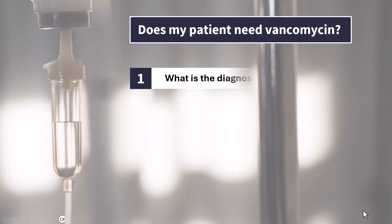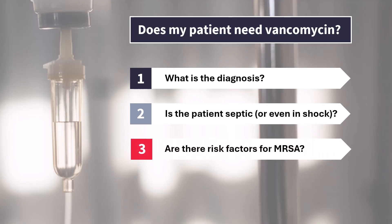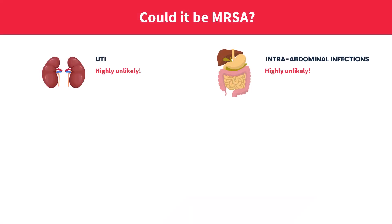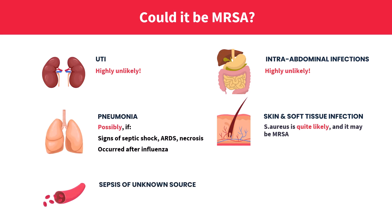Number one: what kind of infection are you dealing with? Number two: how severe is it — is your patient septic or even in septic shock? And three: are there risk factors for MRSA and what are they? If your patient has a urinary tract infection, no matter how severe, it's almost certainly not MRSA. Cholangitis, diverticulitis, something in the abdomen — again, not MRSA. That is not what Staphylococcus aureus, including MRSA, typically does. MRSA typically causes severe skin and soft tissue infections, especially with purulent discharge, necrotizing pneumonia especially after influenza, and sometimes sepsis without a clear source. It does not cause pyelonephritis or cholecystitis. So the diagnosis matters.